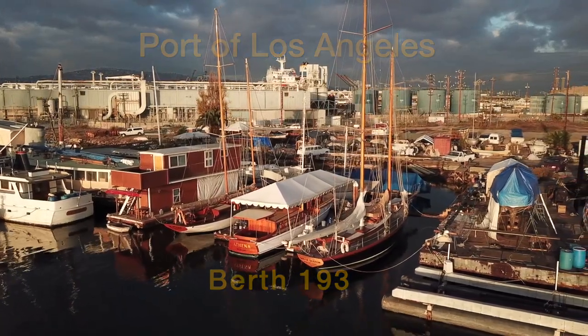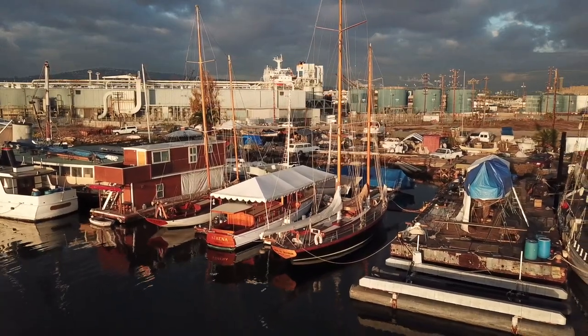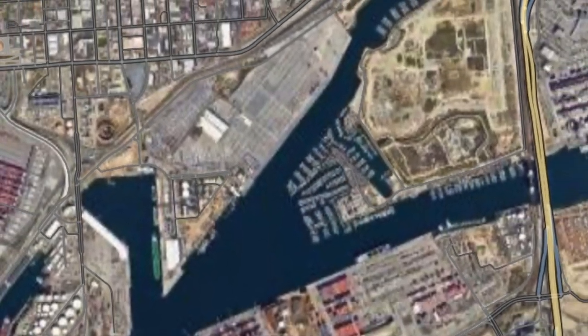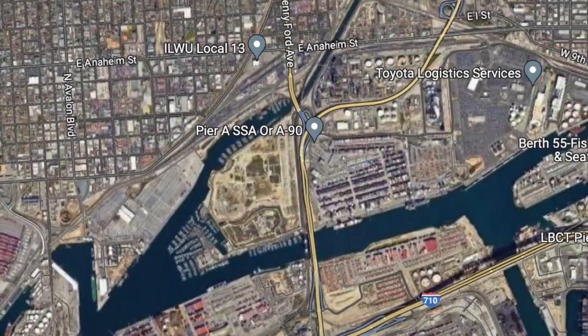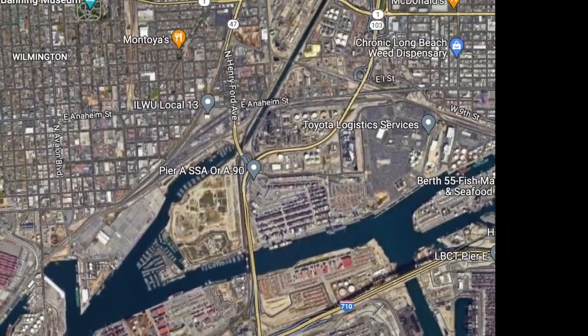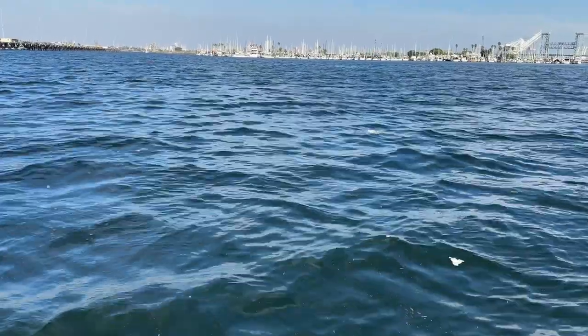This is Berth 193, home of Boatswain et al. and the Maritime Preservation Trust. We are located at the southwest end of the East Turning Basin and at the mouth of the Dominguez Channel. This channel is by far the largest channel that empties into the Port of Los Angeles.